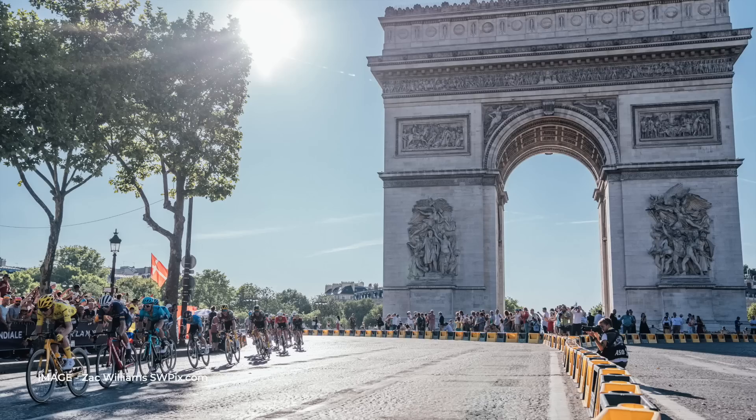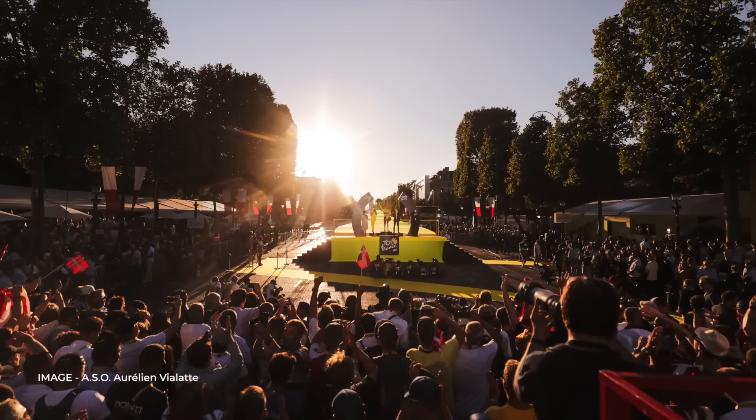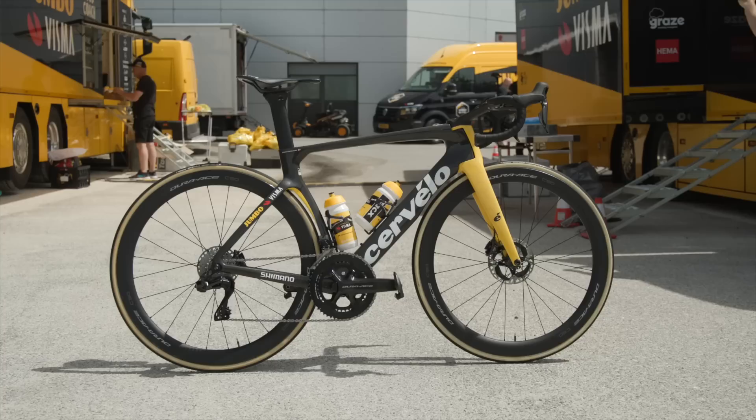That rounds out our stage rundown. Which has the best paint job? Let us know in the comments below. With the stages covered, our attention turns to the bikes of the classification winners. It is more than possible to find a rider that has won a competition within the Tour de France without actually winning a stage. Consistency is generally the key here, so don't be surprised to see a bike that you don't recognise.